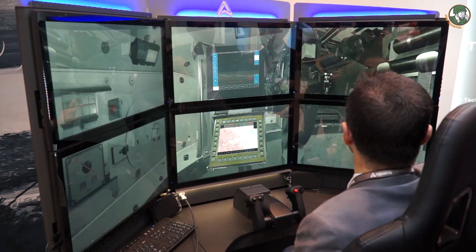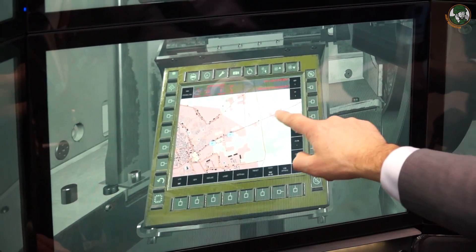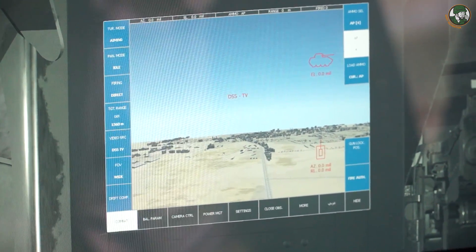We talked about controlling the drone from the turret. Here, for example, is a simulator where we simulate the drone as well — pairing the turret and the drone, so to say. These simulators are from Ageris, a full subsidiary of CMI.